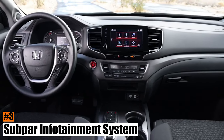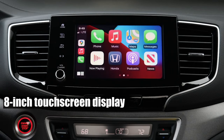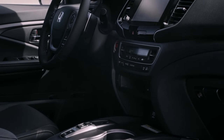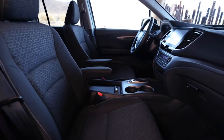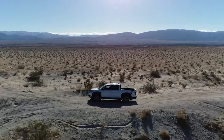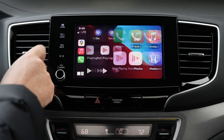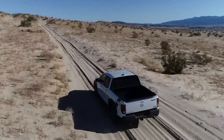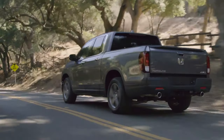Number 3: Subpar infotainment system. The Ridgeline's infotainment system is not very impressive. It only has an 8-inch touchscreen display for all models, which is smaller than what some competitors offer at lower prices. The system is also not very user-friendly or reliable, especially when it comes to navigation — you might find yourself using Google Maps instead, which is more accurate and updated than Honda's own system. Google Maps is also free, while Honda's maps require a subscription after 3 years of free updates. The system has seen some improvements, such as a physical volume knob and software updates, but they are not enough to make it enjoyable. Many Ridgeline owners will tell you that they are unhappy with their infotainment system and wish it was better.